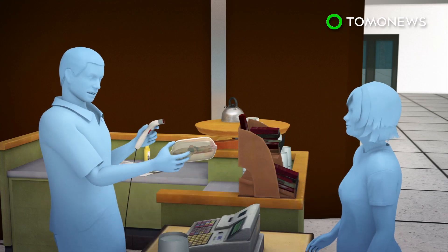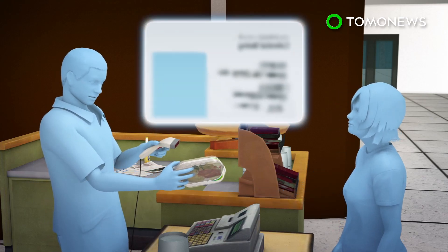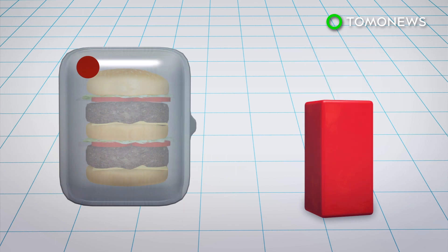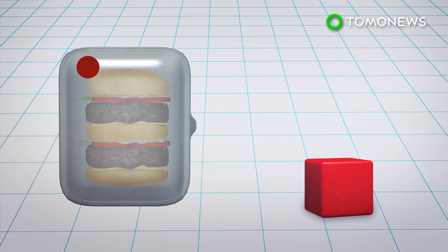Researchers tracked participants' purchases before and after the labels were added via their employee ID numbers. They found that purchases of green labeled food increased while those for red labeled food products decreased. The estimated reduction in calories was equal to around 2 kilograms of weight loss over time.